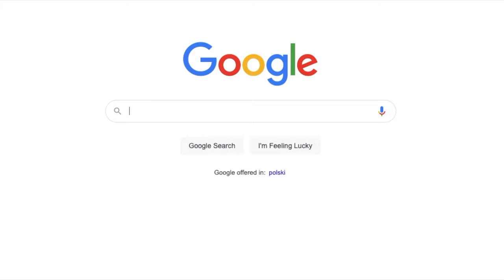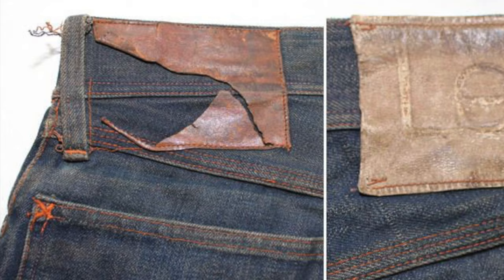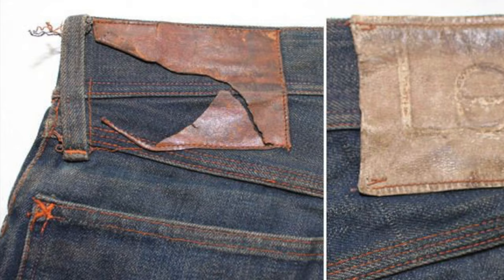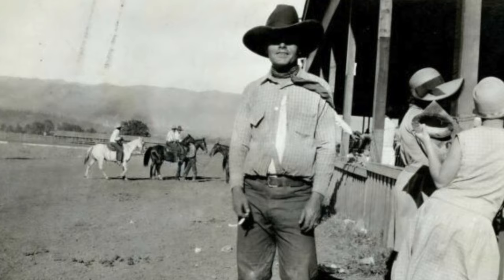Did Levi's really invent belt loops? Short answer: no. Levi's did not invent belt loops. Once Levi's put them on their jeans, rival companies followed. There is an added ingredient to the popularity boost — meet one of Levi's first celebrity icons, Ken Cooper.